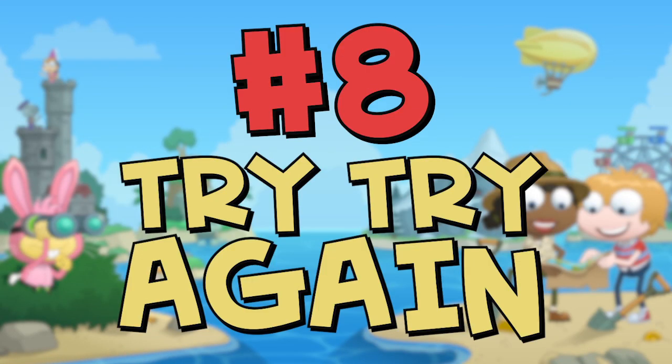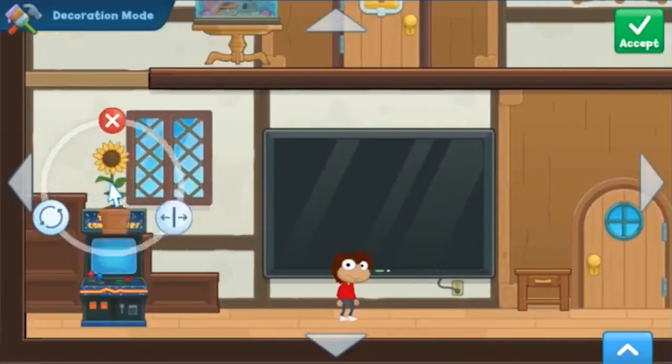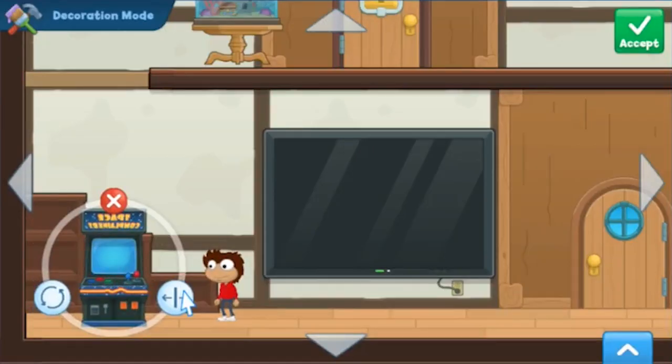Number eight: try, try again. Just because something doesn't look right in one place doesn't mean it doesn't work somewhere else. Rearrange furniture to your liking as often as you'd like, and don't forget you can flip positioning too.